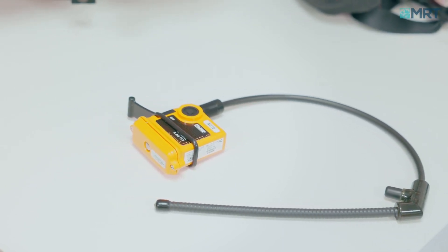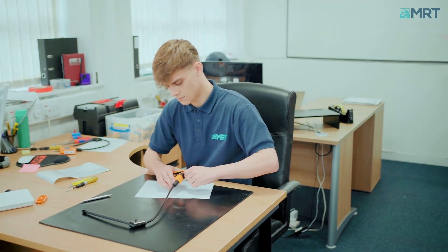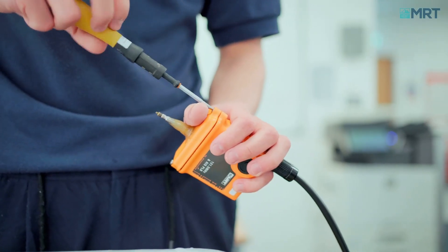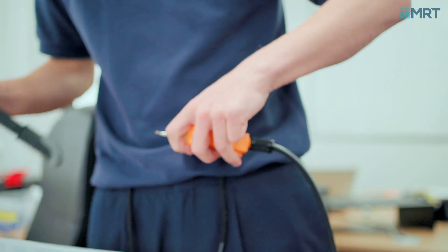It also transmits GPS coordinates across AIS. The AU10 features two water-activated sensors which engage when the beacon is immersed in water, alerting to a man overboard incident within 2 to 5 seconds. GPS positioning is updated every minute via AIS.